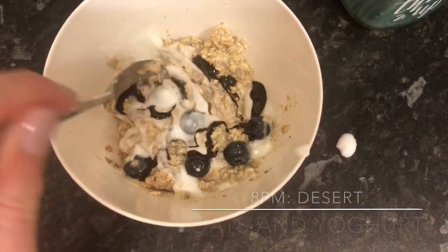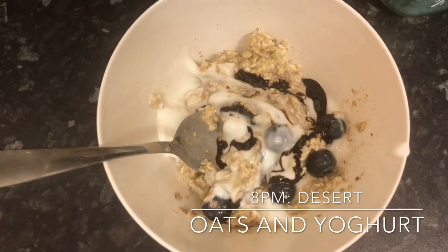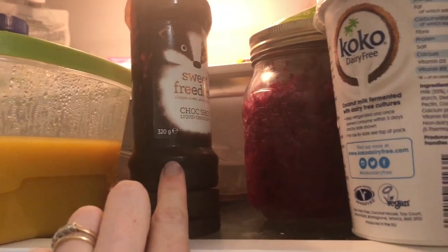I've just added a bit more coconut yogurt and some Sweet Freedom chocolate sauce to the oats. That was day one. I'm pleased at the amount of fruit and veg I'm slowly trying to increase — especially blueberries and courgettes, because they can be a little bit tough to digest sometimes, but I'm introducing them slowly.